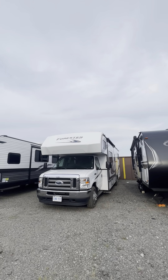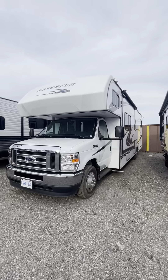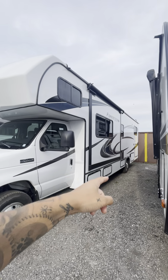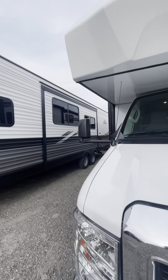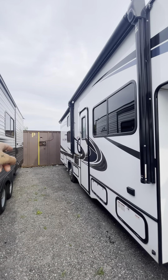Just giving you guys a quick little tour of the Forester. This is a 34-foot RV camper with two pop-outs. We have one pop-out here that leads out into the living room, and there's a pop-out on the other side that extends the bunk bed area as well as the master bedroom.